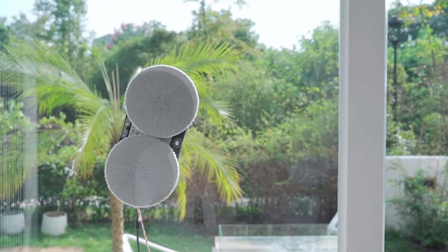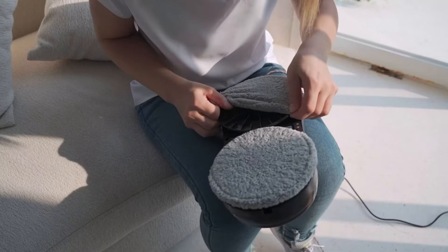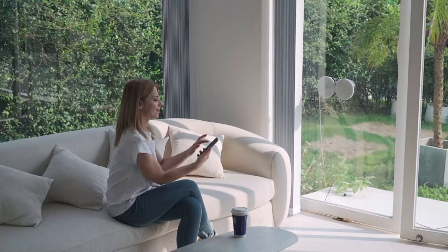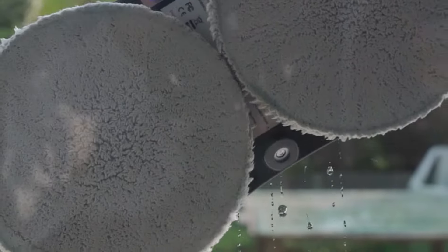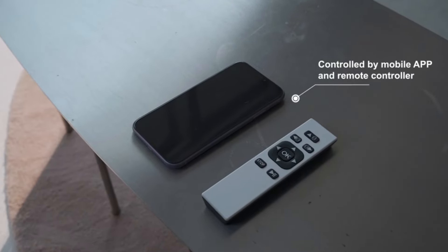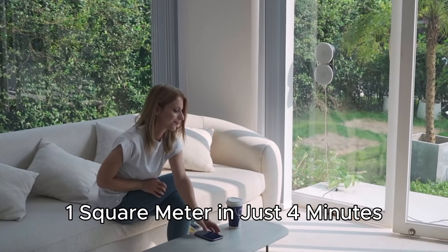Controlled effortlessly via a remote or user-friendly app compatible with any smartphone brand, this robot offers three auto-cleaning modes or manual control for a customized experience. With a double-spiral cleaning head, it tackles windows with a thickness above 3 millimeters and a size above 45 by 45 centimeters, achieving a remarkable cleaning speed of one square meter in just four minutes.